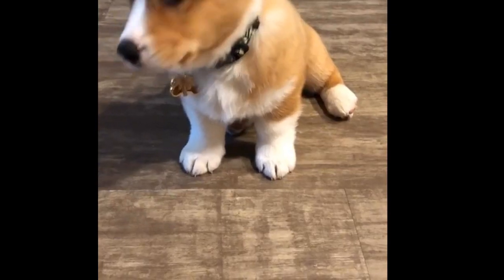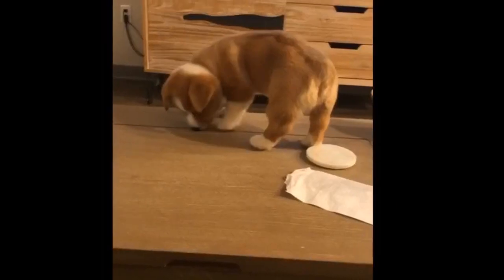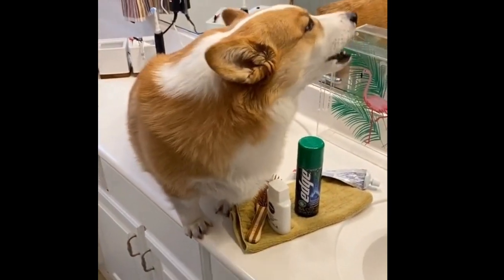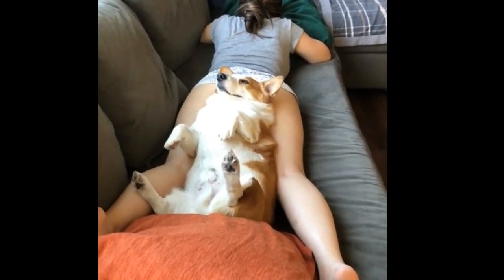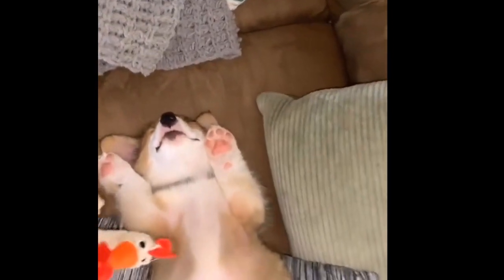Both Pembroke and Cardigan Welsh corgis are predisposed to many of the same health issues. Their biggest risks include hip dysplasia, eye disorders, and degenerative myelopathy — a progressive disease of the spinal cord. Pembrokes are also susceptible to cardiac issues and von Willebrand's disease, a bleeding disorder. Responsible breeders should screen for these issues, but it's still important to take your corgi to regular vet checkups. Both breeds are also at risk for back problems, meaning they shouldn't jump, and stairs are especially dangerous.